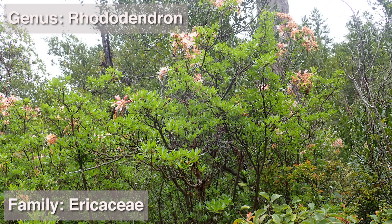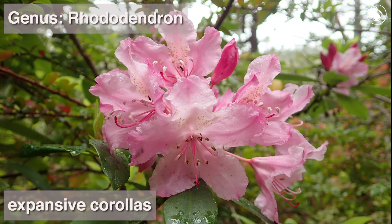Rhododendrons are in the heath family, Ericaceae, and are unusual in the family for having expansive corollas, with their corolla lobes often widely flaring and free for much or all of their length.